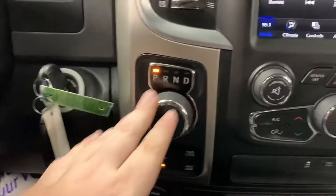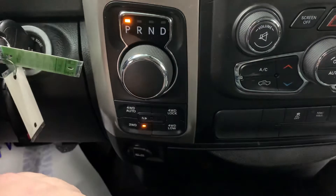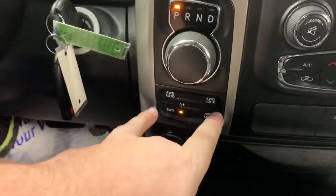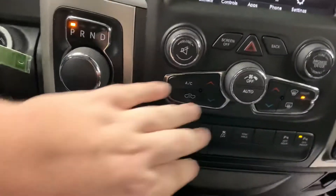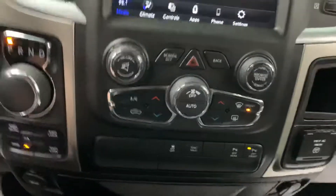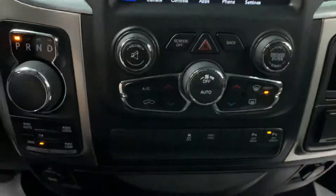Down below that is your gear selector — essentially your shifter. Below that is your drive selector, and it also has a 12-volt plug down here as well. There are plenty of AC controls over here too. Like I said, you can control them through the touchscreen or directly with the physical controls.